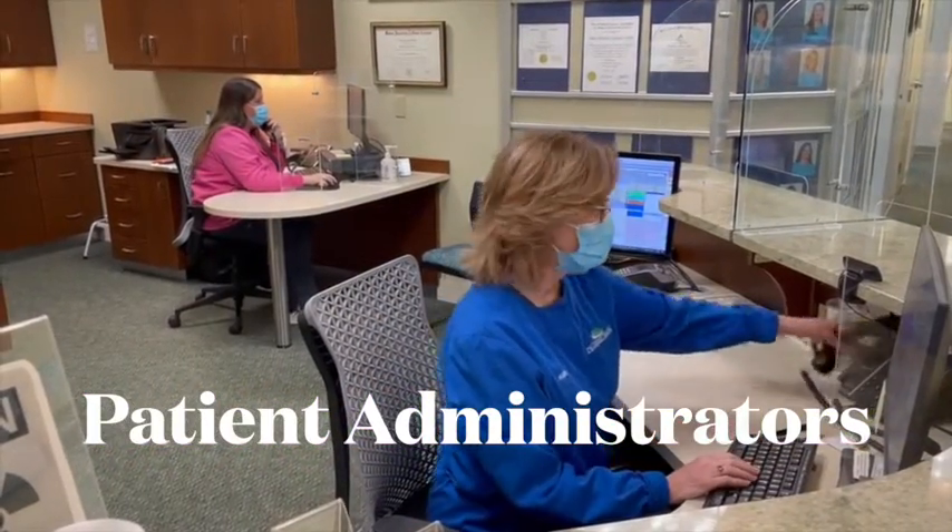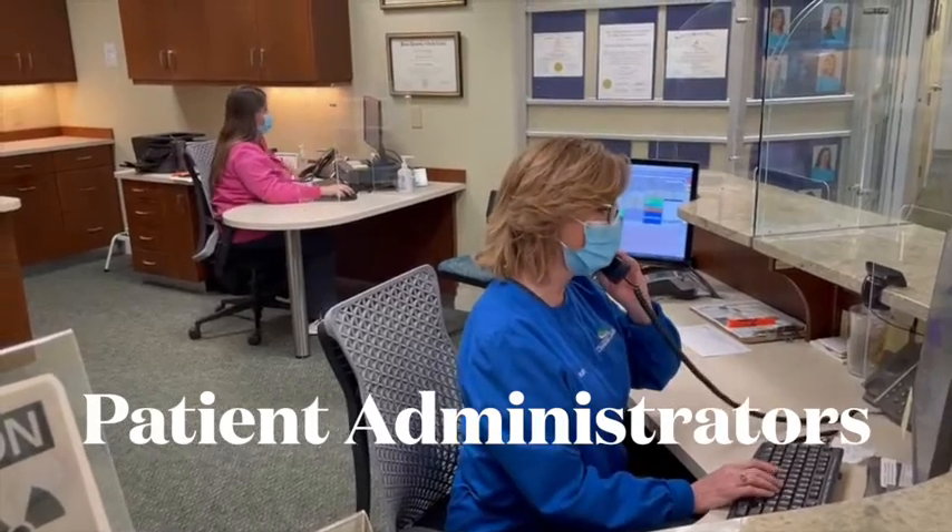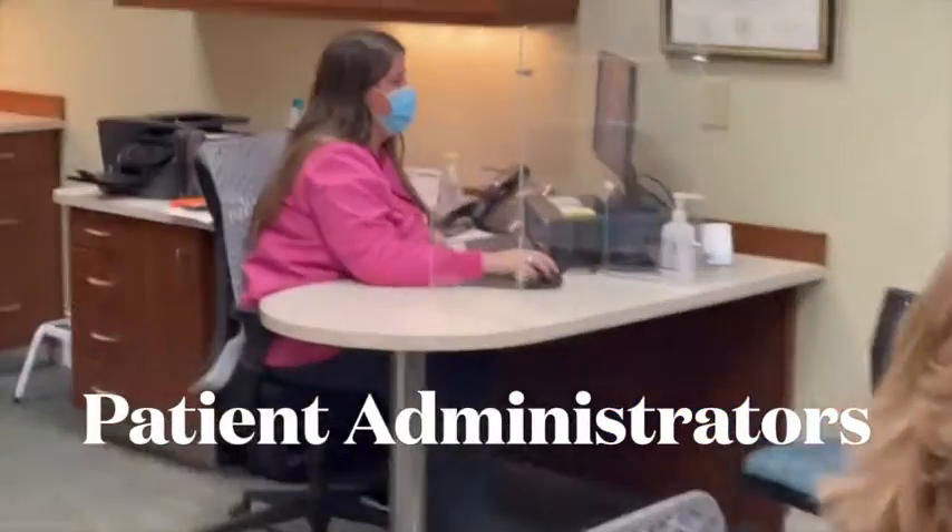Patient administrators welcome patients to the office, answer the phone, and work on the computer.